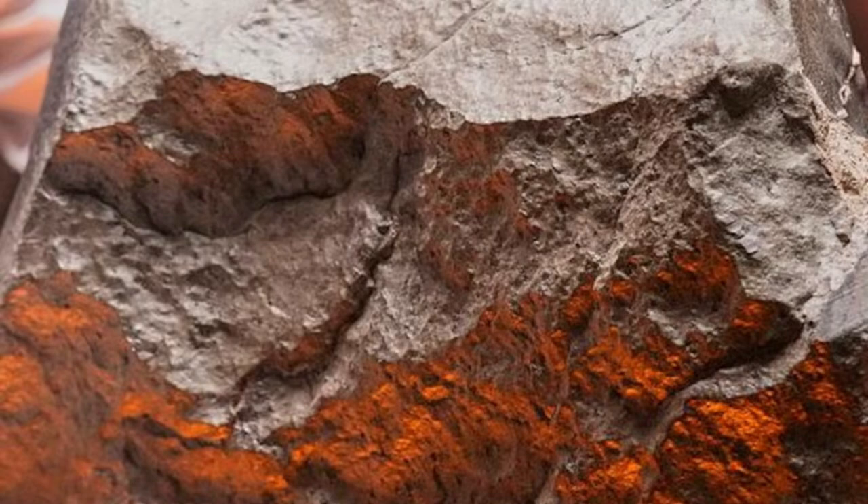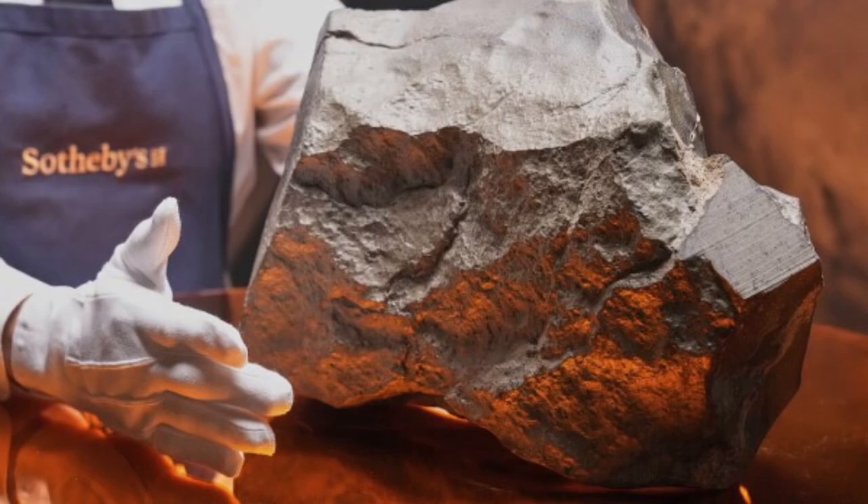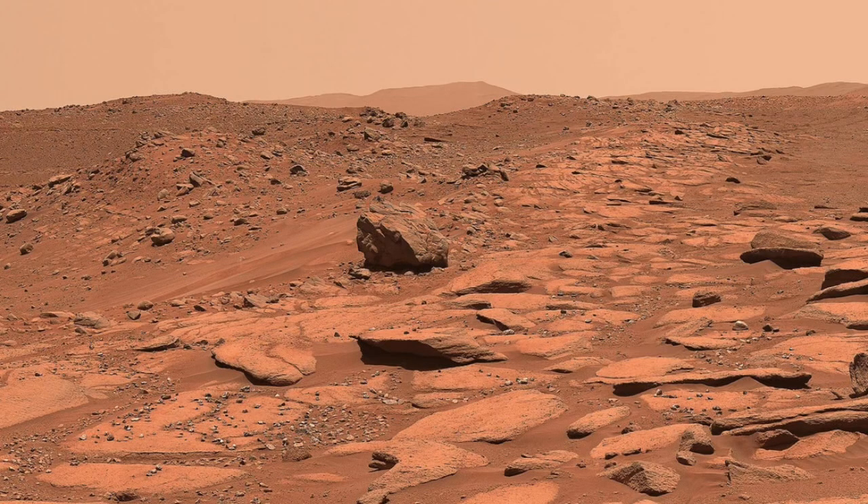Word spread quickly. A fragment of the stone was chipped and sent off to the Shanghai Astronomy Museum, one of the few institutions with the lab capabilities and expertise to confirm what many suspected. Weeks later, the results came back. The rock wasn't from Earth at all. It wasn't even from the asteroid belt. It was from Mars — and not just a piece, but the largest confirmed Martian meteorite ever discovered.